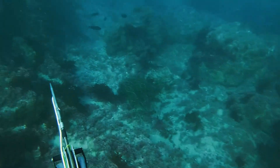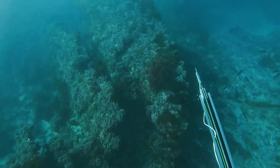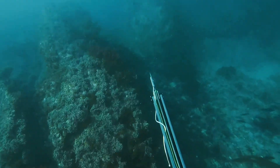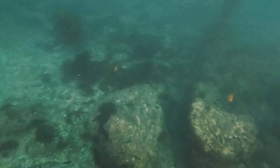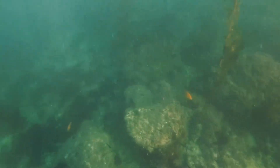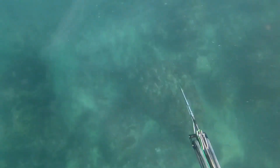Coming down, I saw a couple of female sheephead that I wanted to take a closer look at. Unfortunately they were just a little small — they probably would have been legal but I'd prefer to go a little bigger on those. Here I'm showing Rob how to go down and take a shot.